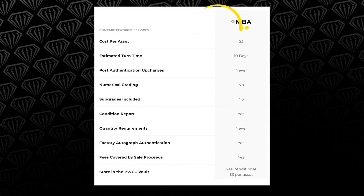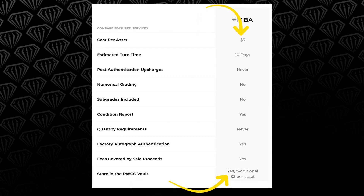And then the card's now liquid. They can put it back in their PWCC vault, they can sell it. If they send it straight to auction, it's only $3, but it's $6 if they keep it in their vault and don't sell it. Correct. Yeah, it works out — it's a great tool.